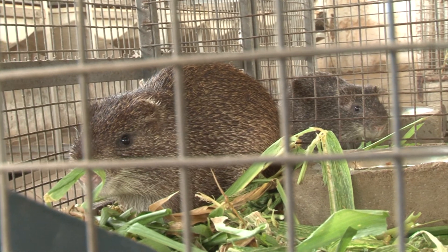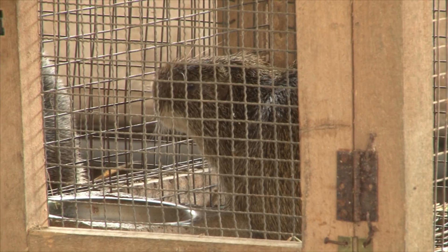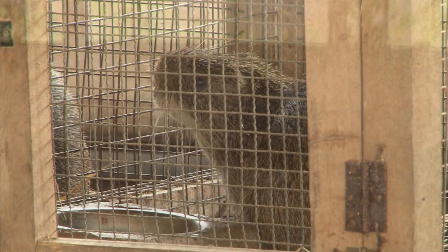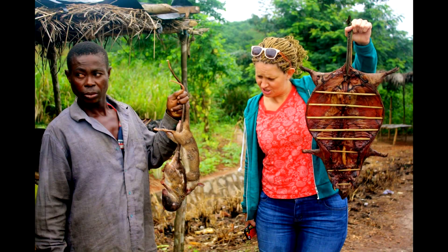The combination of cheap feed and fast maturation makes the grass-cutter profitable for those raising the rodent for market purposes. Another reason is that they are efficient converters of a wide range of vegetables and grass into meat. The grass-cutter is also at the top of the chart of delicacy meats, at least for Africans domiciled in the Sub-Sahara. Napoleon Atukpoe for GBC News.